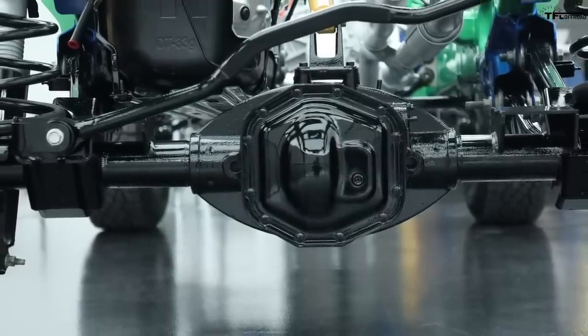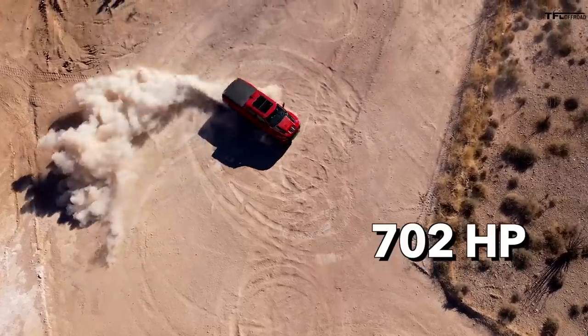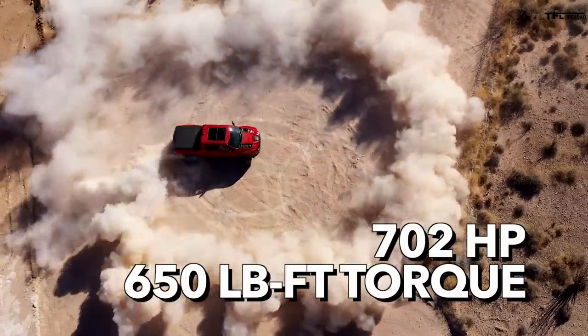It also has a rear locking differential. And then, of course, the engine: 702 horsepower, 650 pound-feet of torque. Yeah, that's pretty amazing.